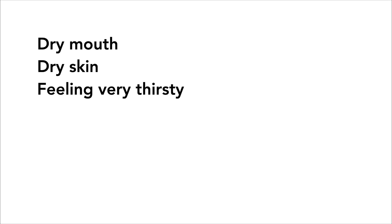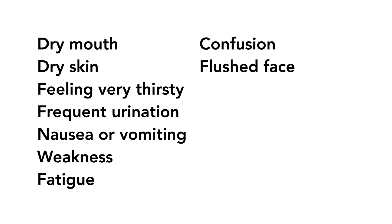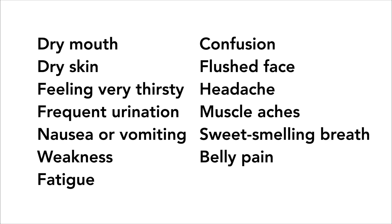Other symptoms of DKA include dry mouth, dry skin, feeling very thirsty, frequent urination, nausea or vomiting, weakness, fatigue, confusion, flushed face, headache, muscle aches, stress, sweet smelling breath, belly pain, and shortness of breath.